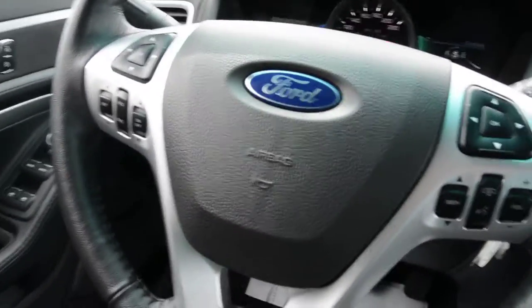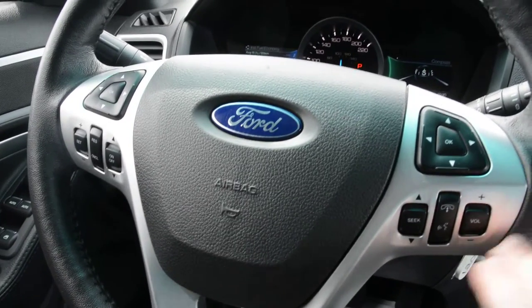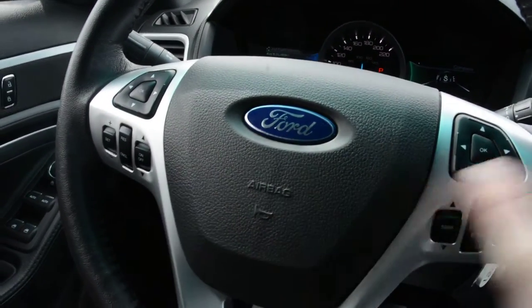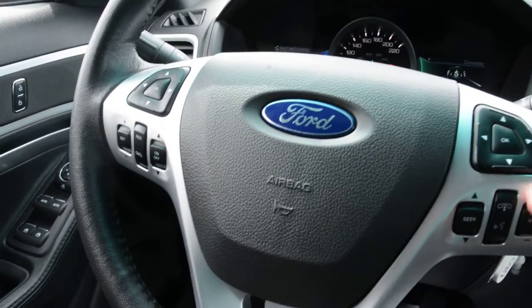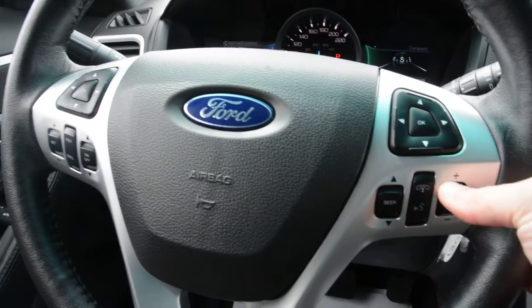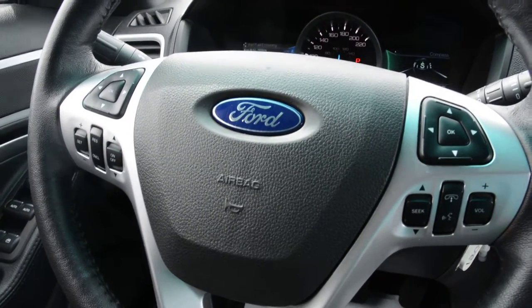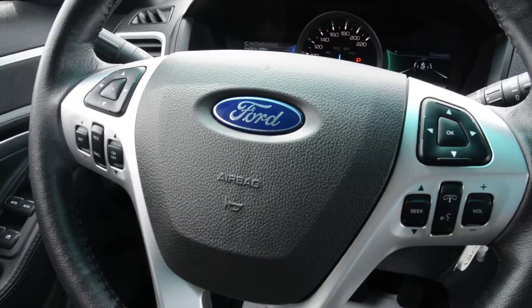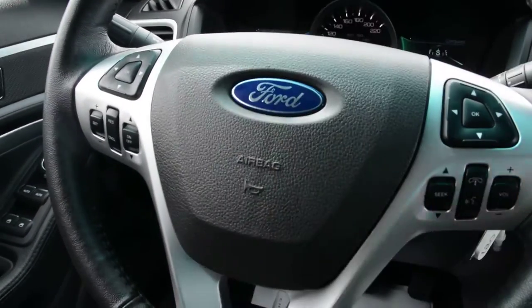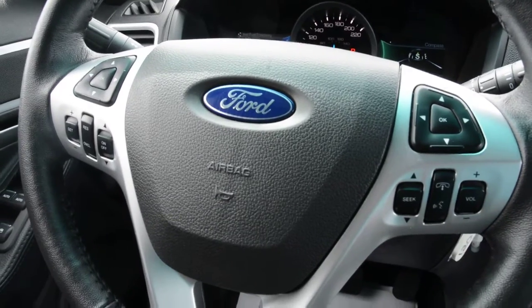You have some great options across your steering wheel. You do have access to all your Bluetooth capabilities right there, your cruise control options, and of course you can control your audio and media. Everything is easily accessible right on the steering wheel itself, allowing you to stay connected while keeping your hands safely on the wheel. All the buttons show very minimal wear and tear and work great.